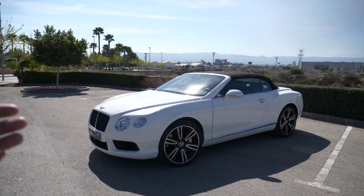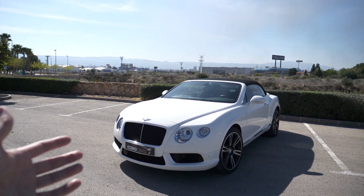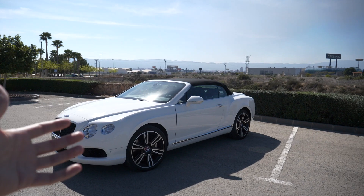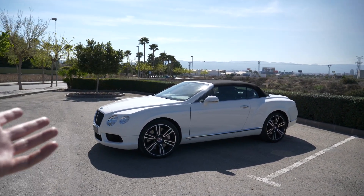Hoy tenemos la suerte de disfrutar de este cabrio junto con Ikono Cars. Ya sabéis que estamos trayéndonos superdeportivos espectaculares. Podéis entrar en la página web, podéis ver todo lo que hay en stock y por supuesto seguidlos en Instagram.